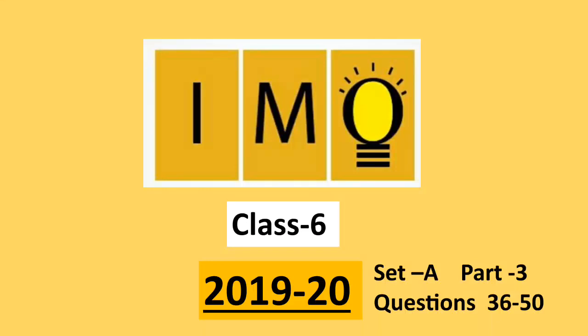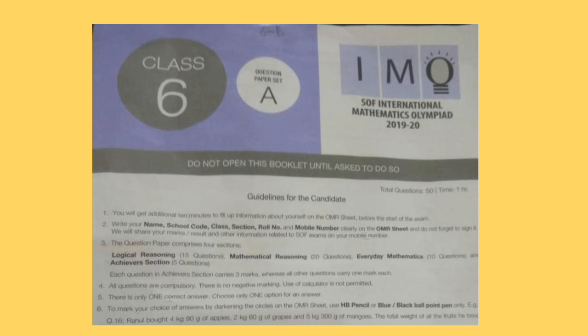Welcome to our channel Olympiad Trainer. Here I am with the question paper of IMO, that is International Mathematics Olympiad exam for class 6, year 2019-20 set A. We have already solved the first two sections — logical reasoning and mathematical reasoning, questions 1 to 35 — in part 1 and part 2 videos. Link of these videos is given in the description box. In this video we are going to solve everyday mathematics and achievers section. Each question in the achievers section carries 3 marks. New users please subscribe our channel Olympiad Trainer for more such solved question papers.